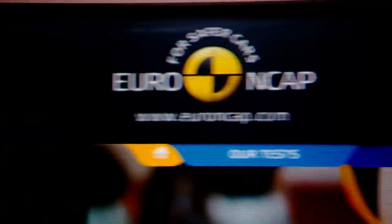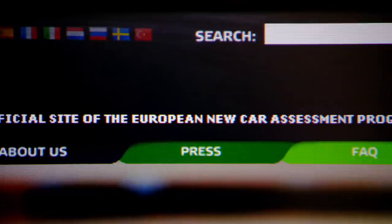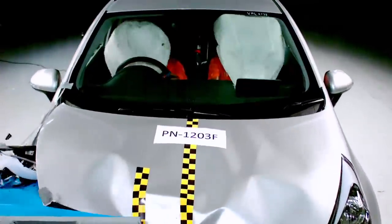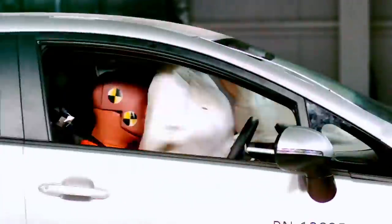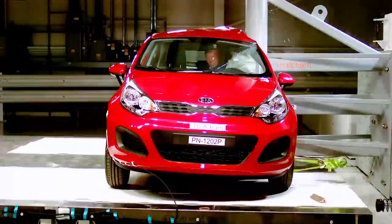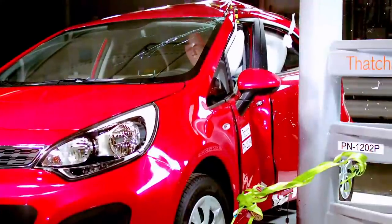Euro NCAP, or the European New Car Assessment Programme, is the organisation that tells us exactly how safe new cars are. They've been crashing and analysing cars since 1997, publishing their findings so that folk like us can choose the safest possible chariot for our families.